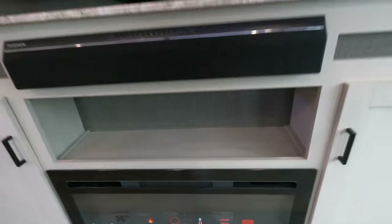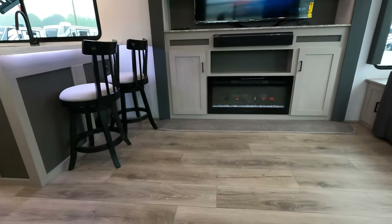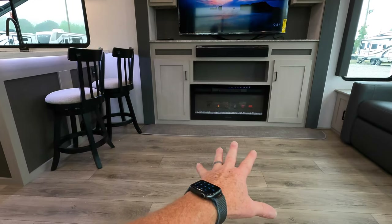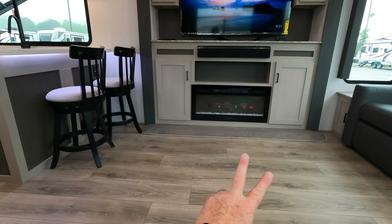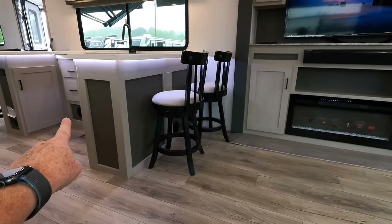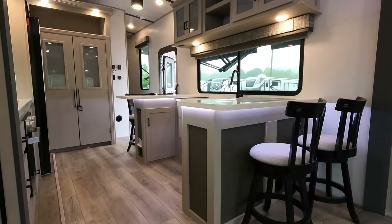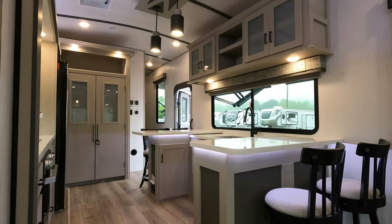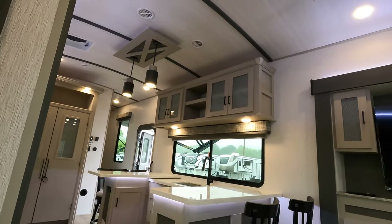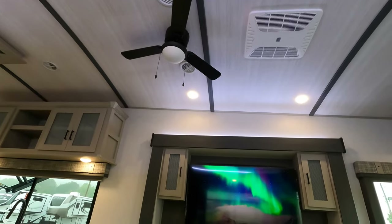One thing I like about the Elite Series is it keeps things clean — no carpet, and no floor vents in the main area. Cabinet heat comes from the 35,000 BTU furnace, which is the third vent and runs on propane. Your air conditioners are two Coleman Mach 15K units, and we'll try to turn those on momentarily.